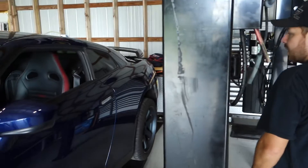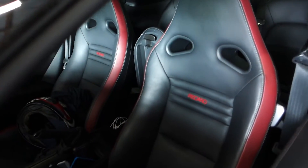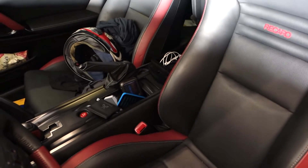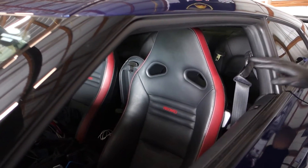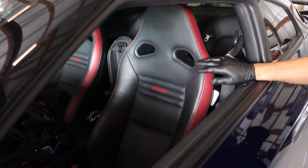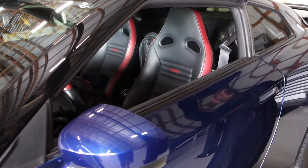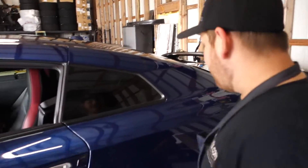Inside, you're noticing it's got the stock black edition Recaro seats. These are probably going to be taken out — they're great seats, they're very comfortable. Excuse the mess in there; my helmet's in there, we were doing some test runs earlier. But the interior is going to go away. Most of what you see is going to be gone. We're going to have a roll bar in there and some racing seats to accommodate my aerodynamic body type, right?